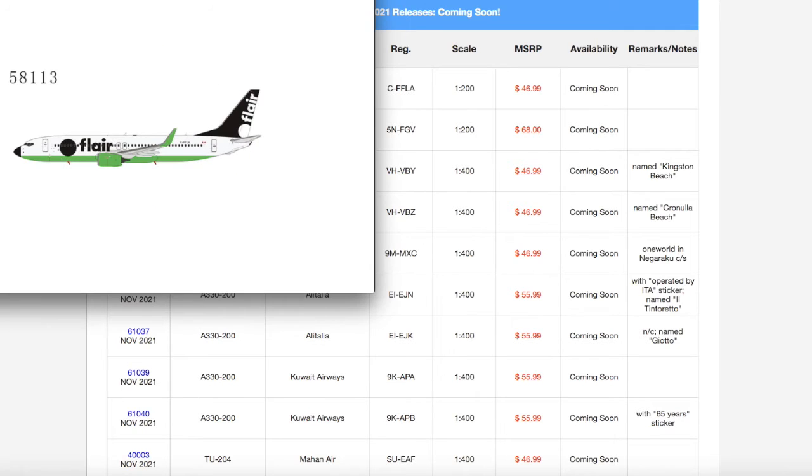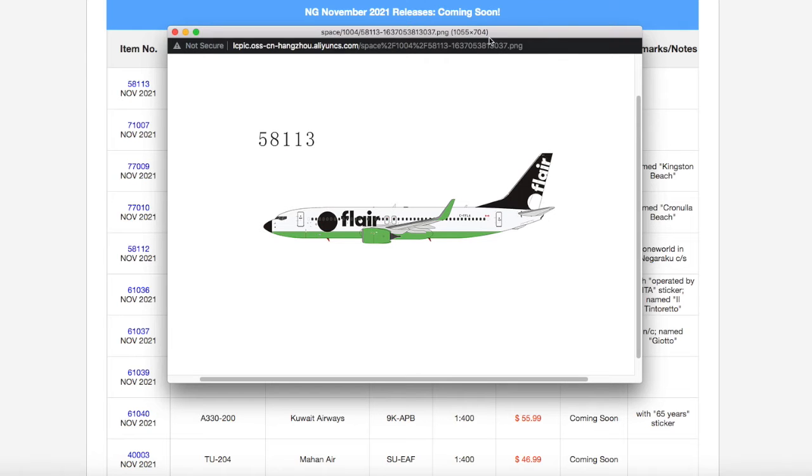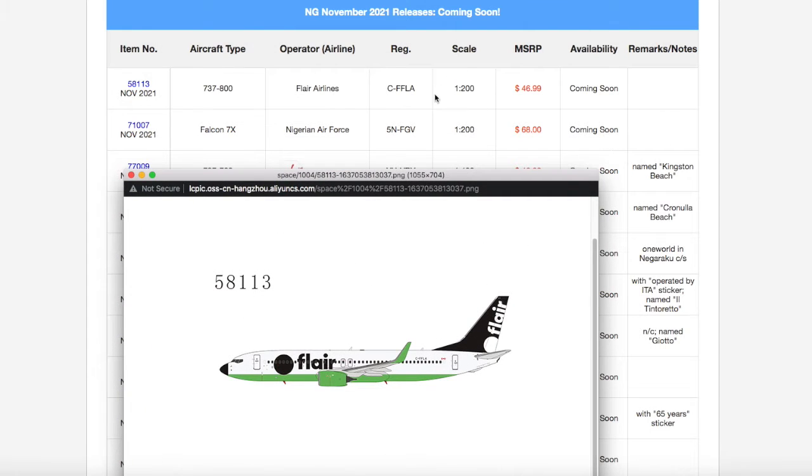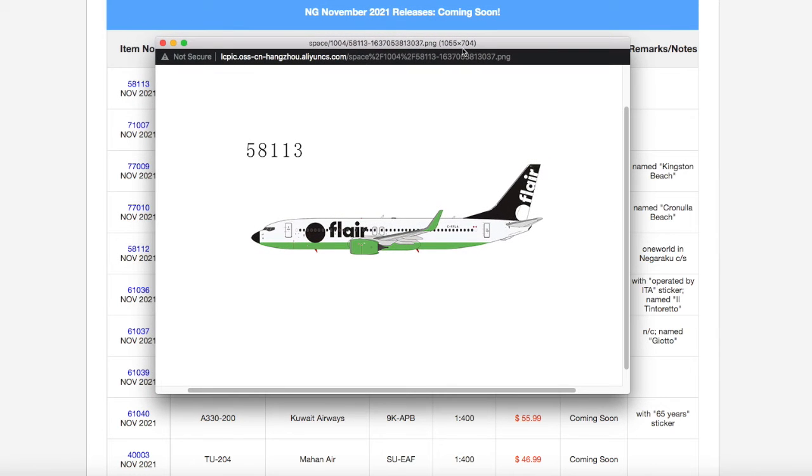Starting off at the top of the list, we have a Flare Airlines 737-800. This is in their 1-400 scale, despite what it says on NG Models' website. It looks pretty nice, and if I could, I would get it. If I have a little bit of money left over from releases this month, I'll actually go for this. Registration is Charlie Foxtrot Foxtrot Lima Alpha, CFFLA, and it is scale 1-400.